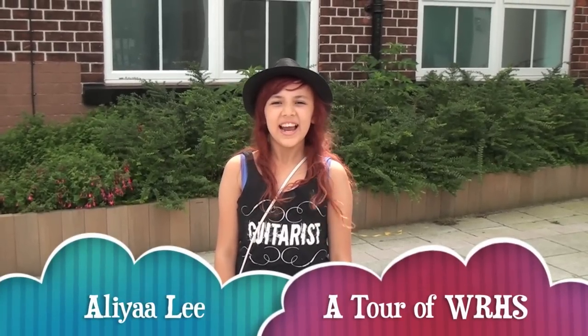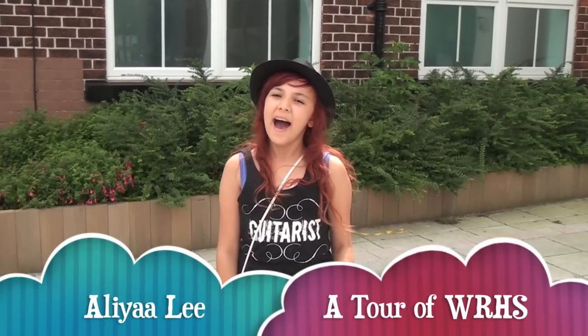Hi, my name's Alia and welcome to Wally Range 11-18 High School. I have been lucky enough to have a sneak peek of the school before I start next year. So let's take a look around.